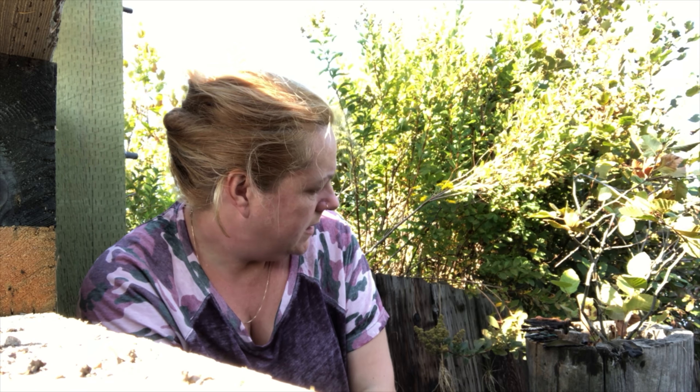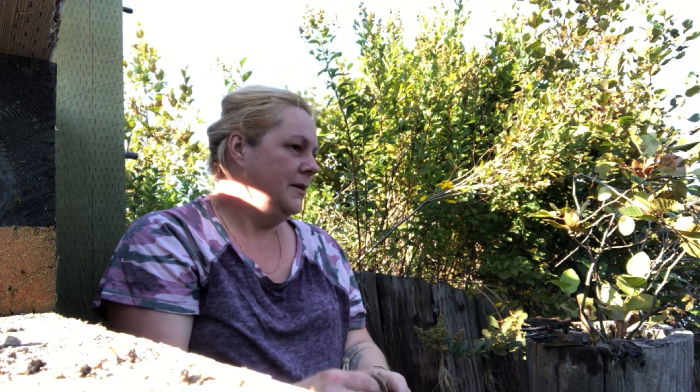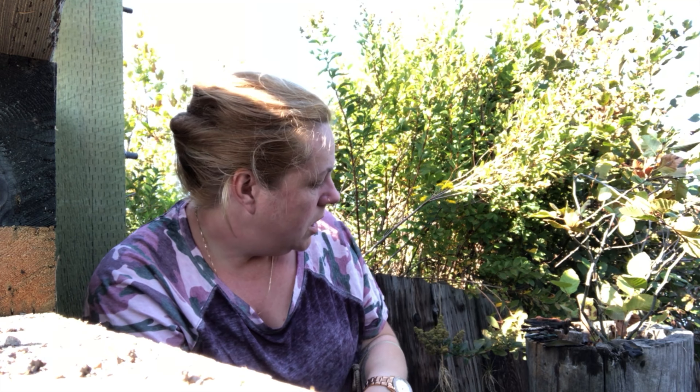I've been here the better part of two hours and it's okay but I'm disappointed because I wish I had hip waders. There was absolutely no traffic until I pressed record. So I'm gonna show you what I got so far.